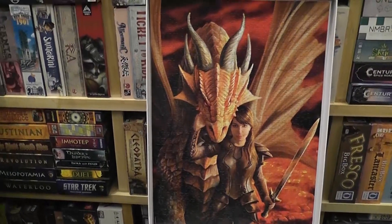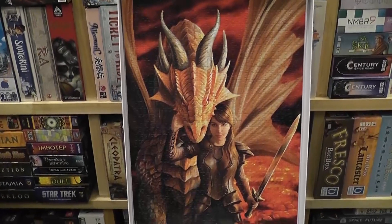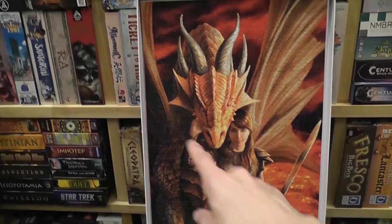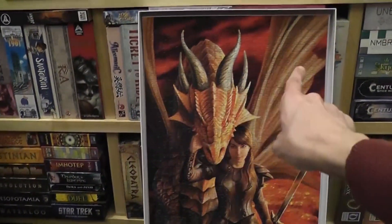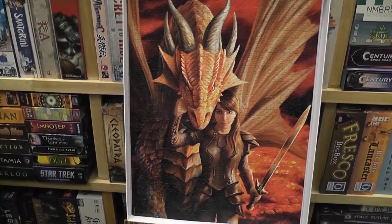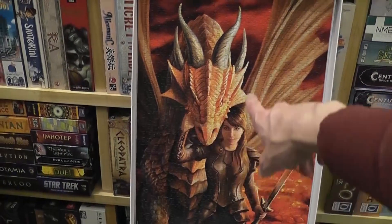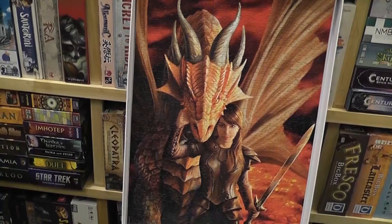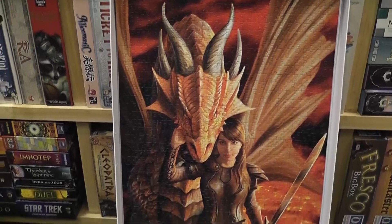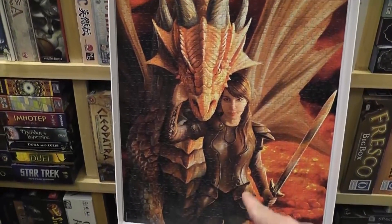Once I solved the edge and this part here, that was okay. Then I solved the wing — there are lines so that helps a little bit, but some pieces of the wing have ambiguity. I solved the face and then got stuck. From there I proceeded to connect the pieces on the head of the dragon, but somehow that was incredibly hard.